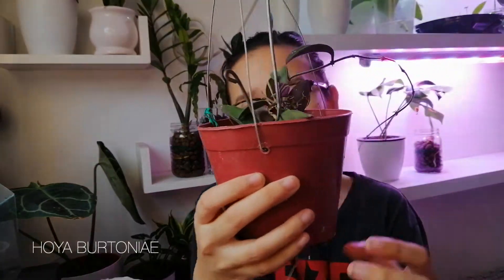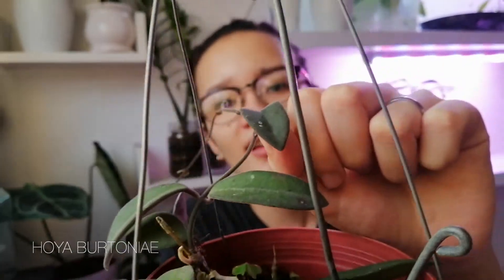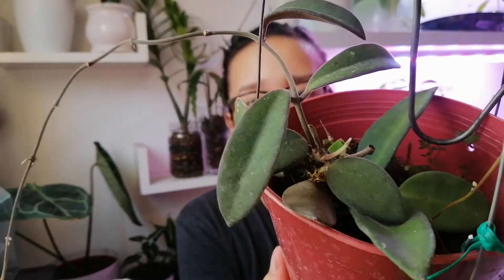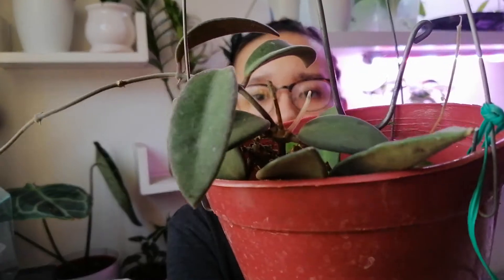Wow, this is a Hoya Bertonnier! Look at that — it is so freaking fuzzy, and that's why I wanted this. It doesn't just look fuzzy, it actually feels fuzzy too. That is so pretty. The pot does feel a bit wet, which worries me a little bit, but there's new growth right there so I'm not too worried. It looks great — I'm very happy so far. Look at this long tendril with new leaves coming in!